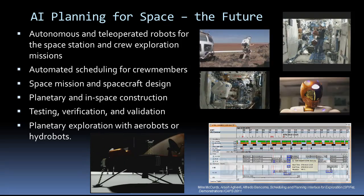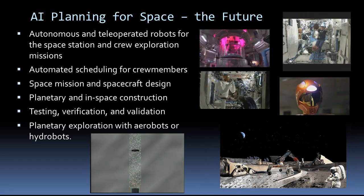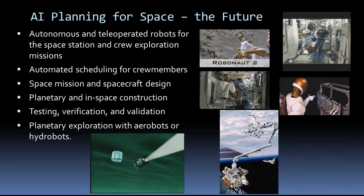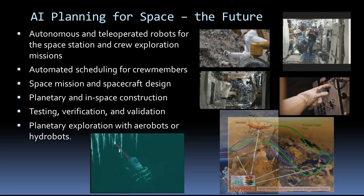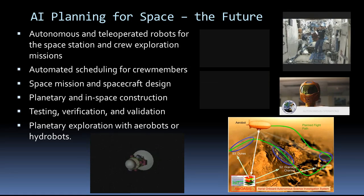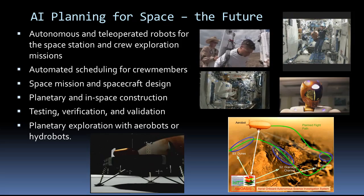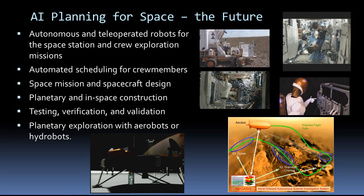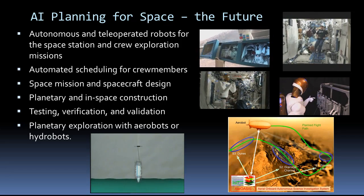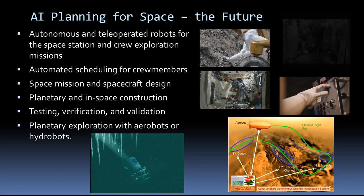There are a wide variety of other applications and challenges that require research in planning, like human-robot exploration teams, teleoperated robots, mission and vehicle design, and robotic construction of habitats. Other than the rover, there are other kinds of planetary exploration vehicles that need autonomous planning to handle uncertainty brought by weather or ocean currents, like aerobots or hydrobots. Planning is also a part of research in related fields such as testing, verification, and validation — for example, what are good scenarios to test, what are good test cases, and how should they be ordered to more quickly find bugs or other problems?